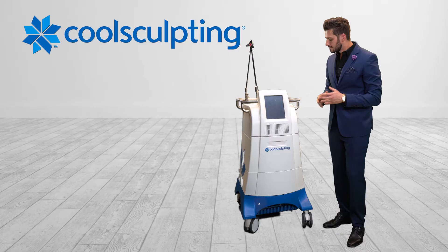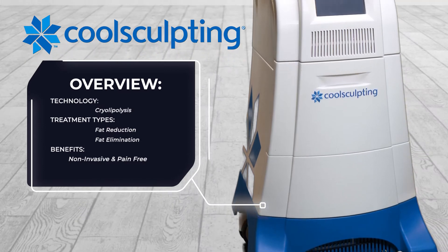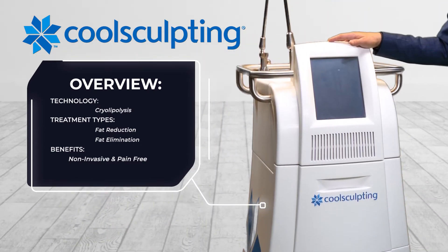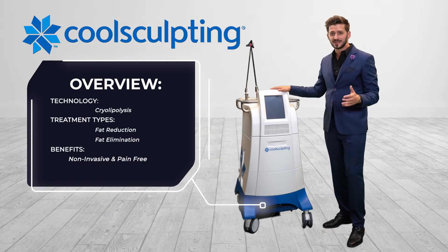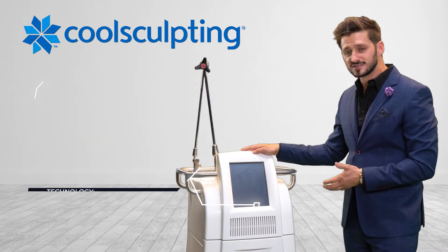Austin Podolsky, Synergy Med Sales. From the showroom, the Allergan CoolSculpting Device. This system uses cryolipolysis to target fat cells and offers the ability for you to create an autonomous procedure in your practice. With the highest consumer brand recognition, this is the most recognized platform for body contouring in the space of aesthetics.